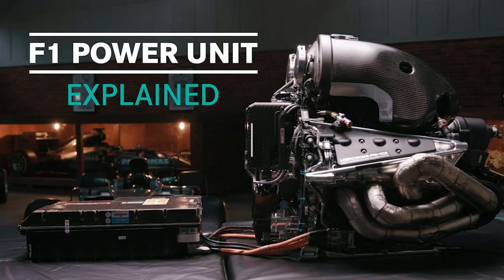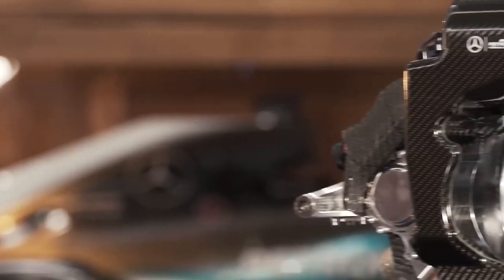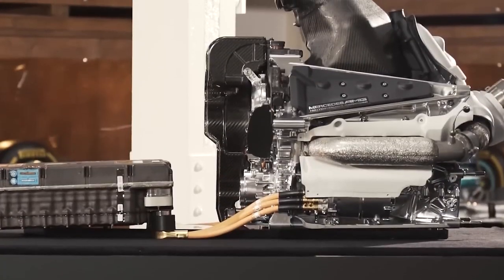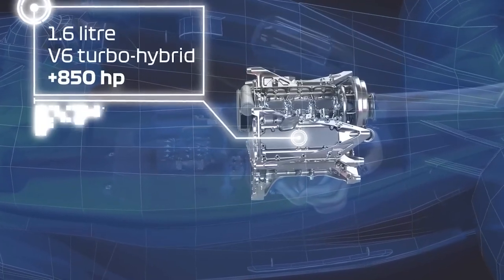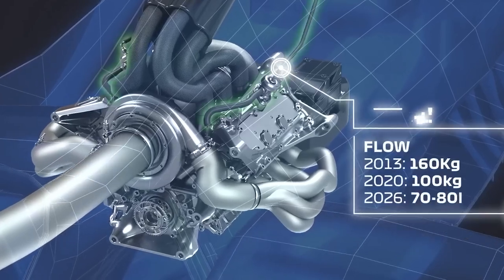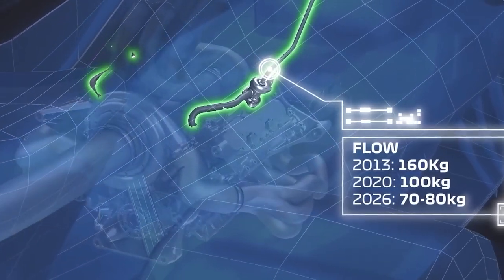What is a power unit? The modern Formula 1 engine is now a hybrid, so it is no longer referred to as an engine. Instead, we call them power units. A power unit is comprised of a gasoline-powered internal combustion engine and electric motors powered by an energy recovery system, or simply ERS.